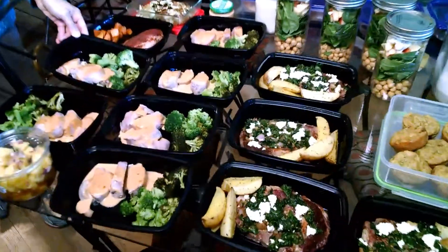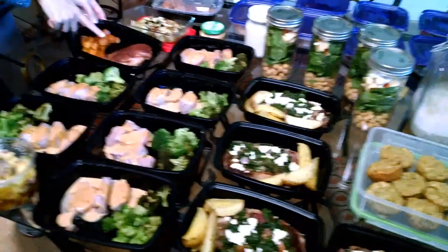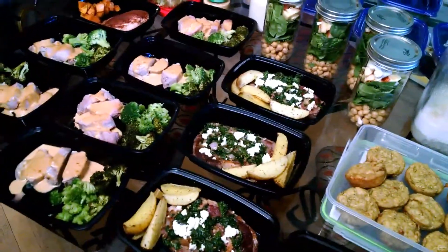We have pork with peanut sauce and broccoli. We have cinnamon pepper chicken with roasted butternut squash, and veggie pancakes for a snack.